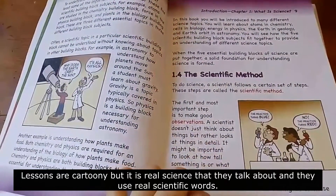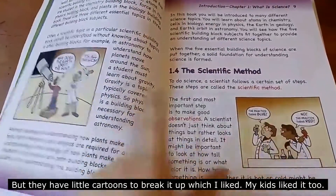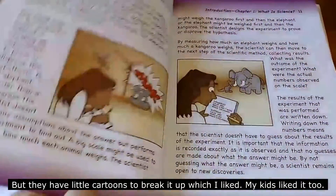Lessons are cartoony, but it's real science that they talk about, and they use real scientific words. They have little cartoons to break it up, which I liked. My kids liked it too.